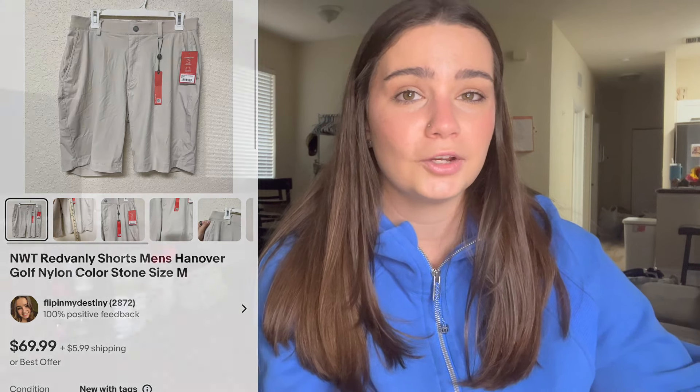Next is a really great brand called Red Vanley — I think it's a men's active performance brand. I picked up two of these men's shorts, both new with tags, and they both sold very quickly. I sold these shorts for $69. If you find this brand, it's a really great pickup.